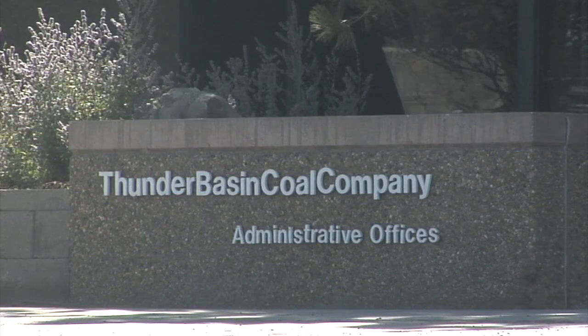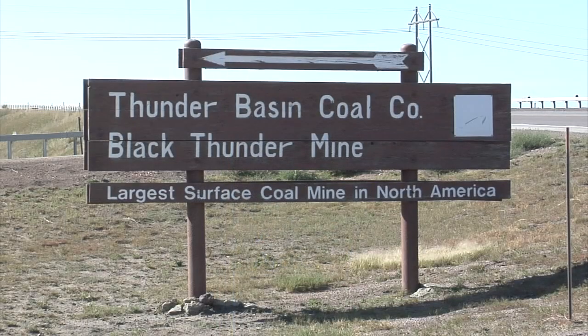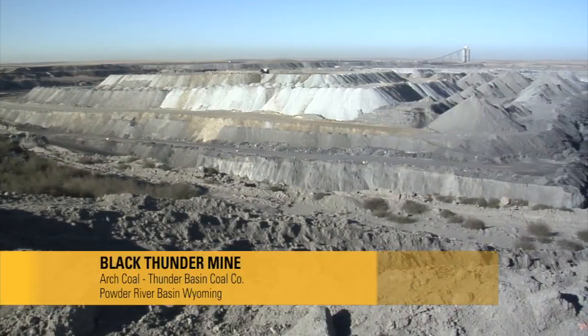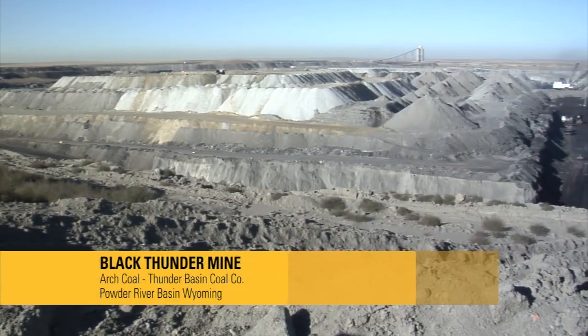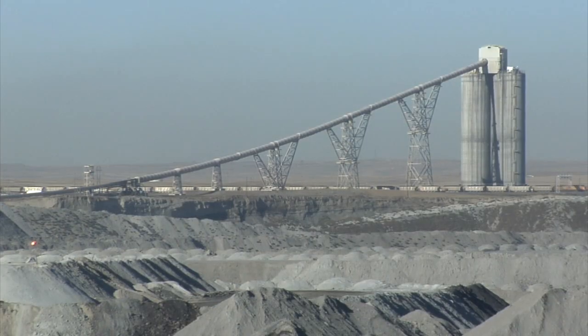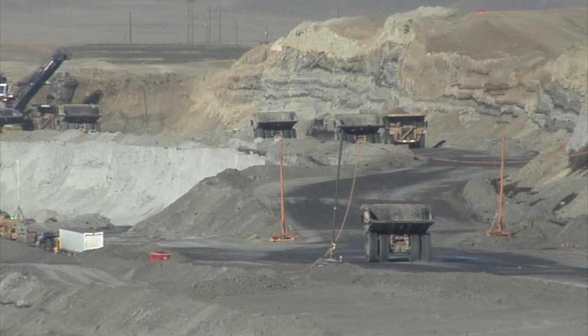Arch Coal's Thunder Basin Coal Company operates Black Thunder Mine in the Powder River Basin of Wyoming, one of the largest coal mining complexes in the world. It produces coal around the clock, 24 hours a day, 365 days a year, amounting to millions of tons of coal annually.